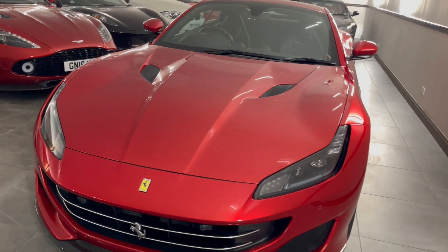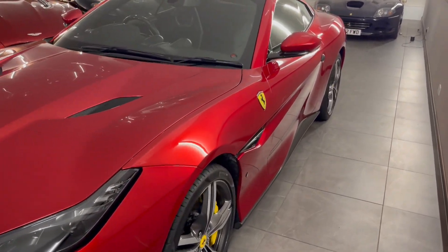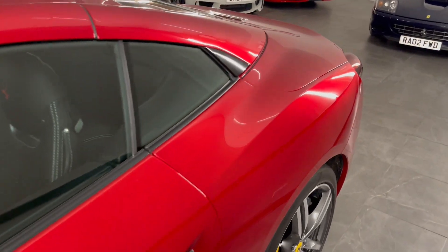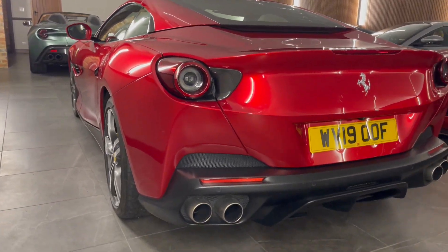This car was delivered back in 2019 to its first owner, who was based in Bristol — that gentleman was called Mr. Ted Hunter. Since then it's passed through a few owners, and we as DK Engineering are now the owners of this car, and we'll be selling it on a DK auction powered by Carhuna, selling at no reserve.